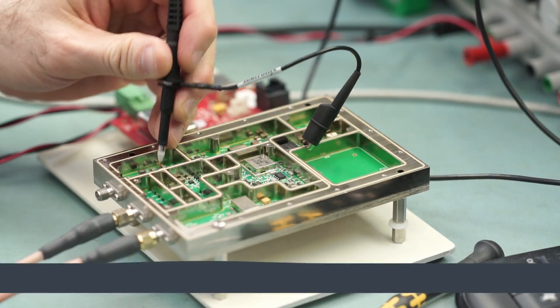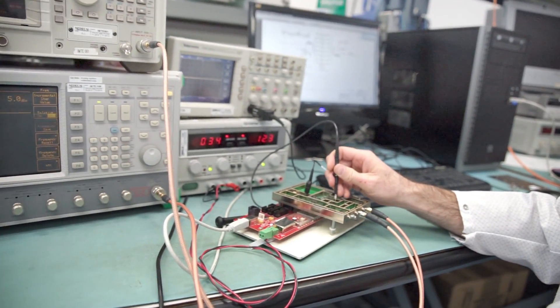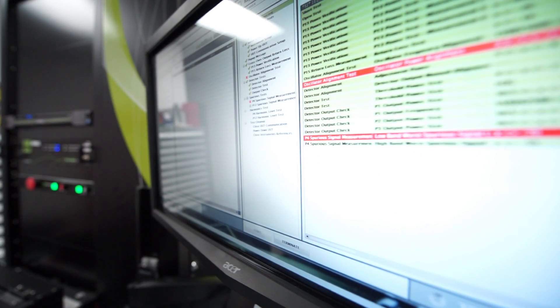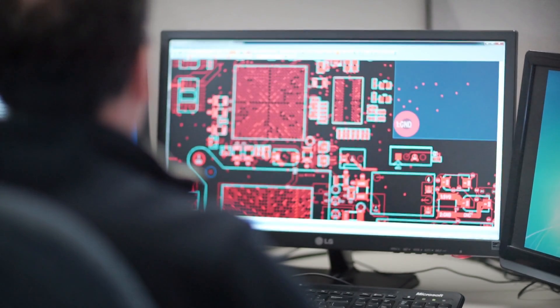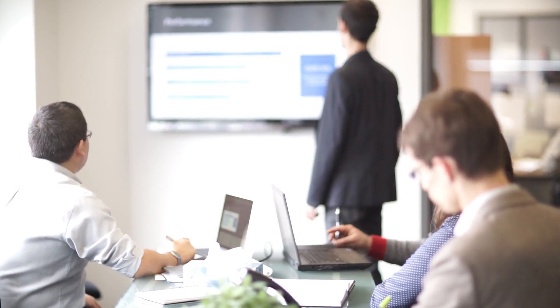At the design validation and new product introduction stages, we've enabled customers to save hundreds of hours by automating their test and measurement routines. All that extra time frees their engineers to focus on new products and features, rather than endless troubleshooting and rework.